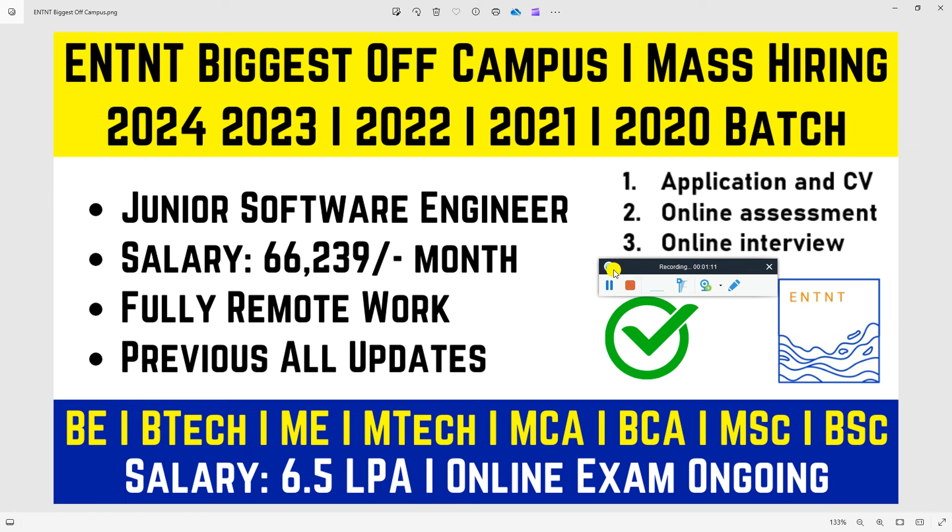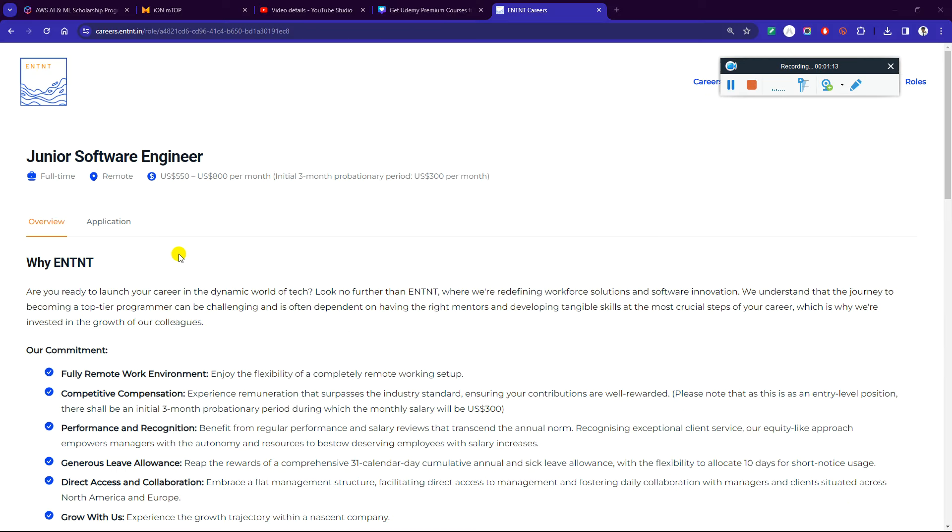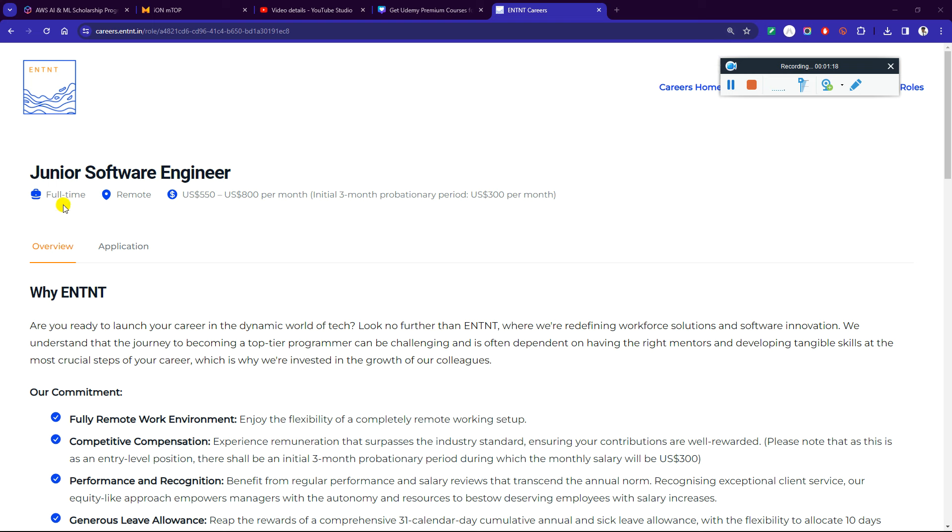Here you can see on my screen that ENTNT has started hiring for the role of Junior Software Engineer — a full-time, remote position. You can see the salary from here: it ranges from around 45,000 to 66,000 per month, with an initial three-month probation period at 300 per month.